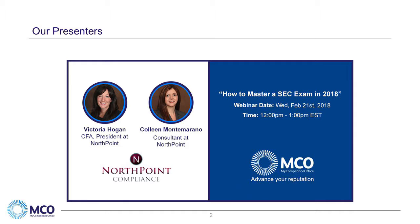Victoria Hogan, President of Northpoint, worked for over six years as a compliance examiner in the New York Regional Office of the US Securities and Exchange Commission. Colleen Montmorano is a senior consultant at Northpoint. Prior to joining Northpoint, Colleen also worked for over six years as a compliance examiner in the New York Regional Office of the US Securities and Exchange Commission.